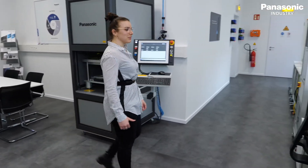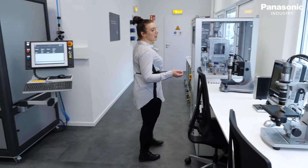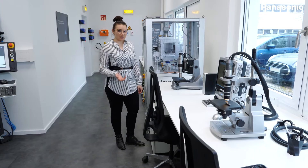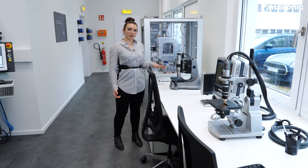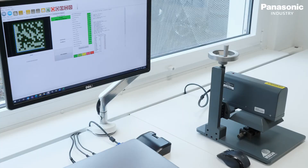On the other side of the meeting room we can analyze marking and welding results. We can take microscope pictures, do depth measurements, and also verify data matrix codes and QR codes.